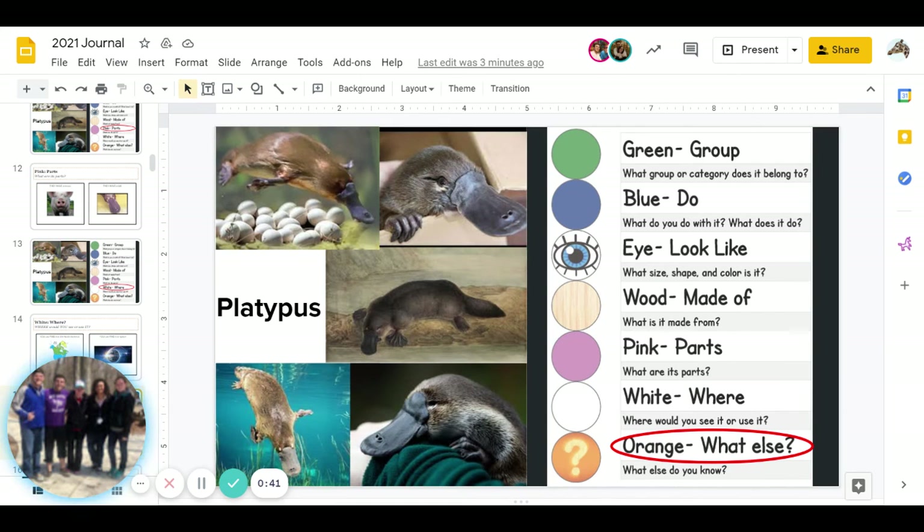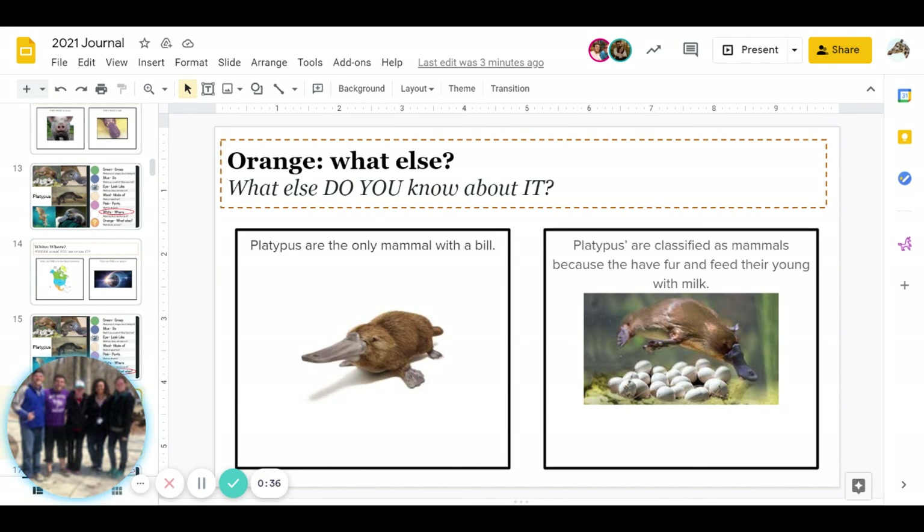Great job. And the last one is orange — what else do you know about platypus? Do you know that platypus are the only mammals with a bill, or do you know that platypus are classified as mammals because they have fur and feed their young with milk even though they lay eggs? Or if you know something else, you can go ahead and put that in the orange. Go ahead and pause for the answer. Great job, you guys are finished with today's journal!